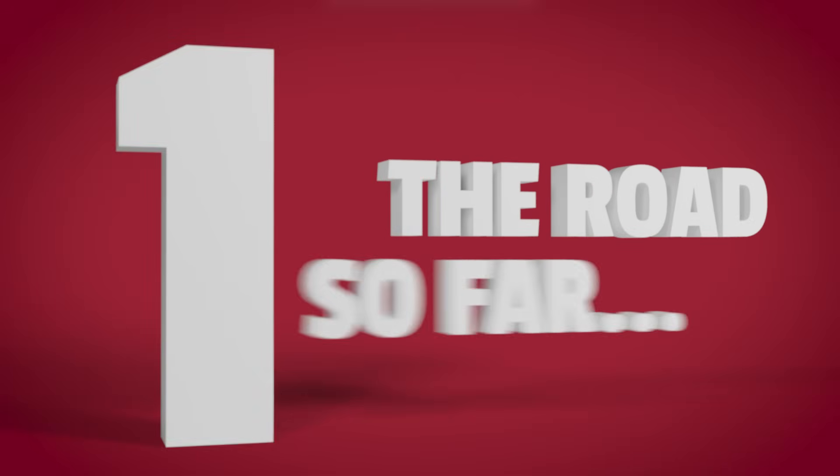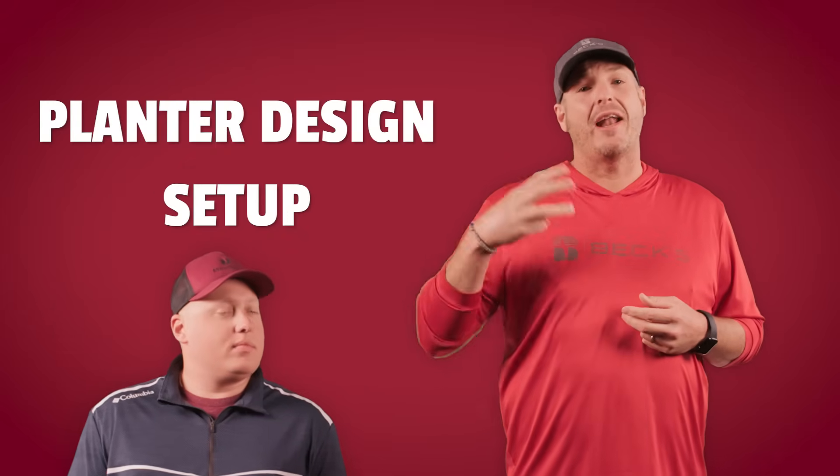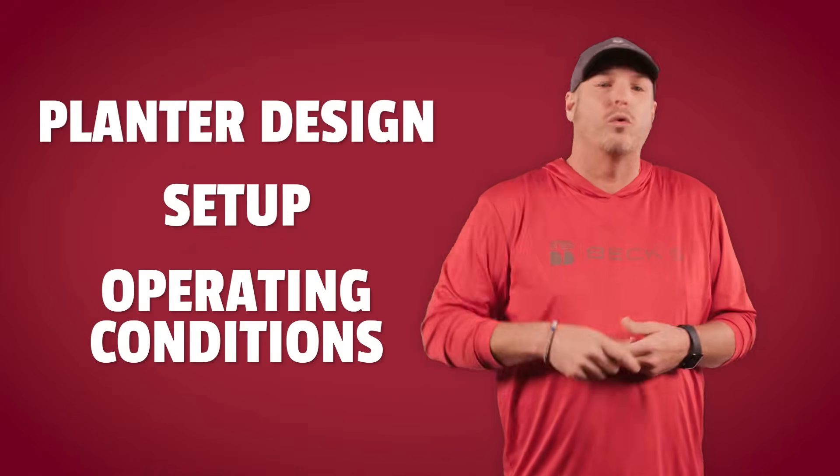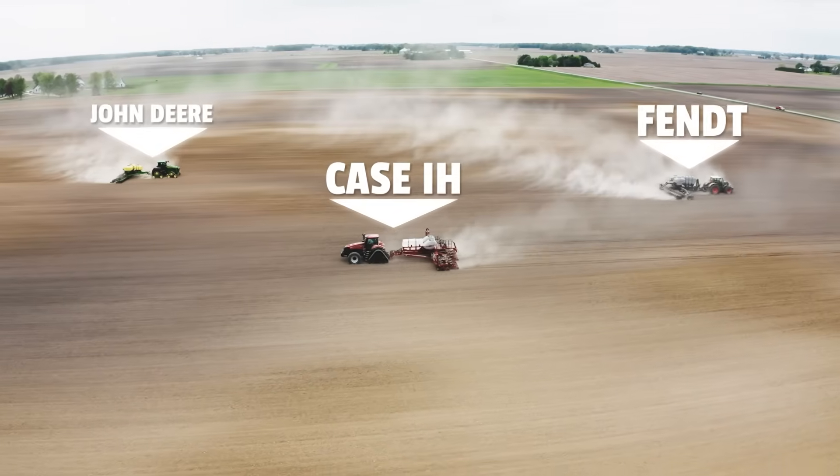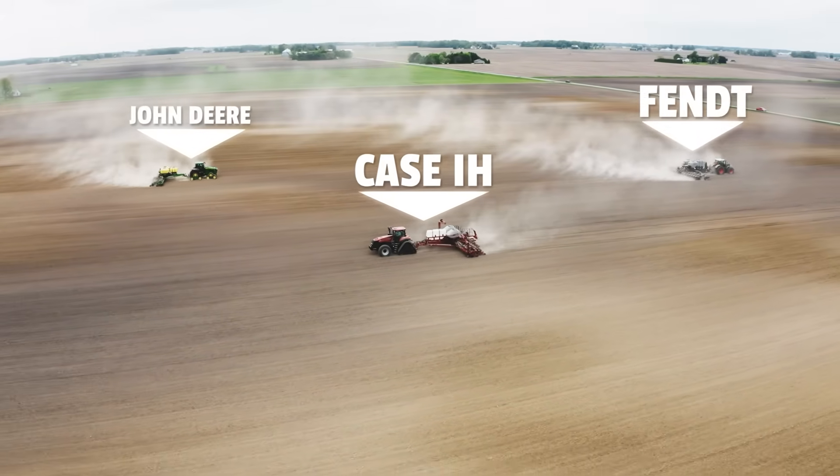Part one: the road so far. In case you missed the last three episodes of the Planner Showdown, here's a quick overview. This field trial was designed to help farmers understand how planter design, setup, and operating conditions affect real-world performance. For this 2025 PFR study, we put three of the top planter brands — John Deere, Fent, and Case IH — through their paces in both corn and soybean trials.